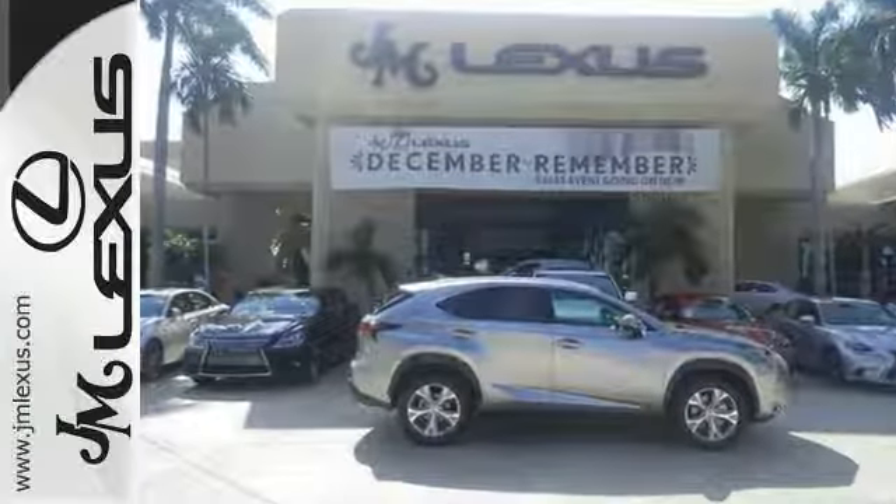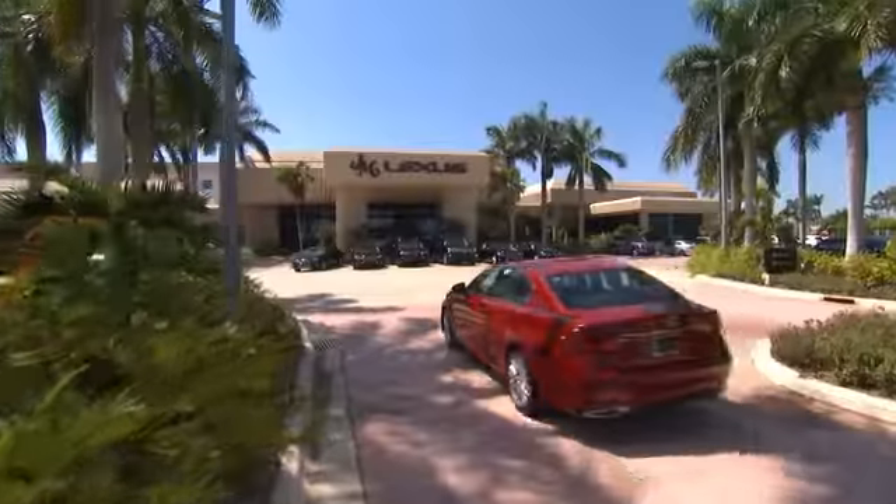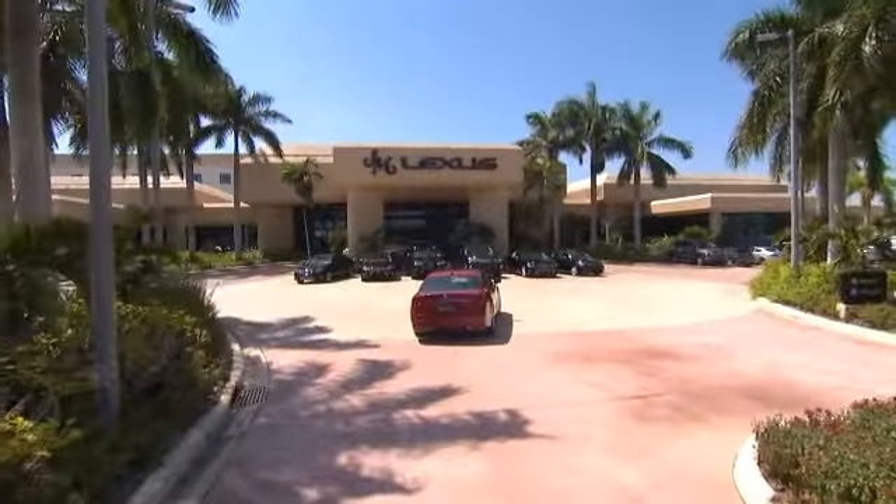It's hard to say no. Come see us today. JM Lexus — the world's number one Lexus dealer since 1992.